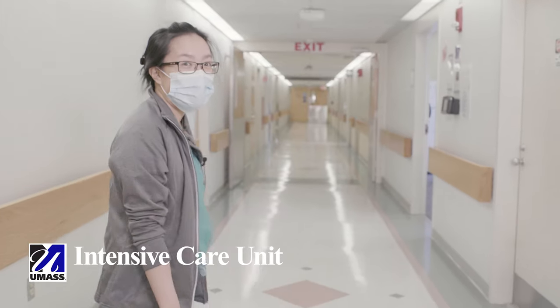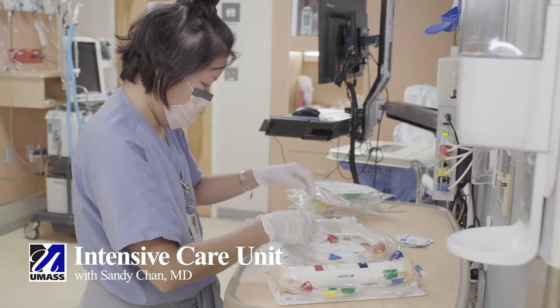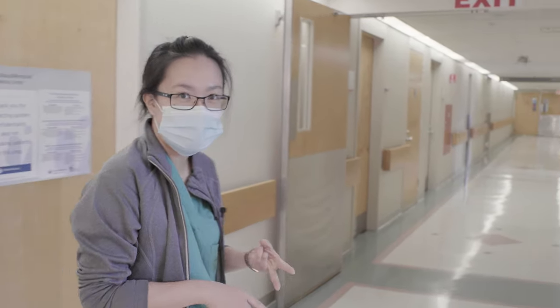Hi, I'm Sandy. I'm currently on my ICU rotation. Here at UMass we have a very robust ICU curriculum. We have really sick patients, we have a lot of liver transplant patients, we have bone marrow transplant patients, which means that we get a lot of chances to do procedures.